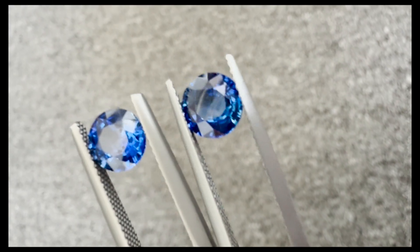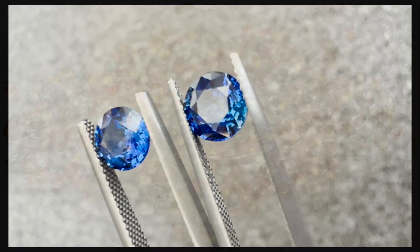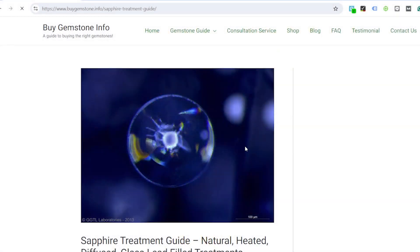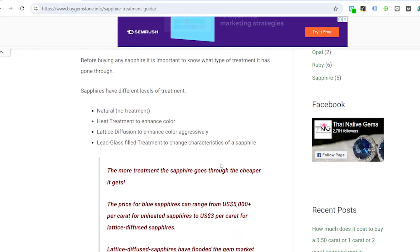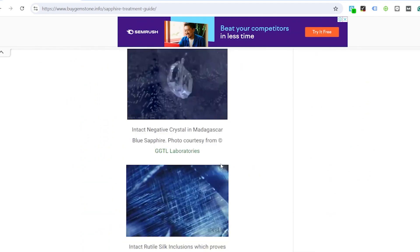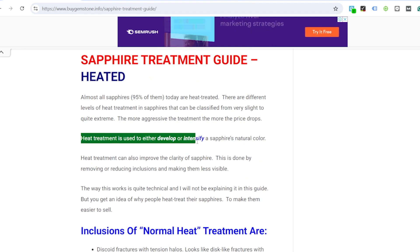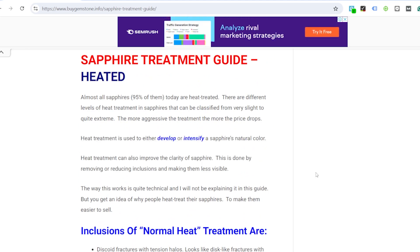The more aggressive the treatment, the more the price drops, as these sapphires are less rare than untreated or normal heat treatment sapphires. For example, the sapphires in this video are normal heat treatment and cost my client around $1,500 per carat, while beryllium treated blue sapphires cost around $15 per carat — about 100 times less expensive.